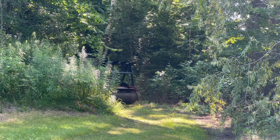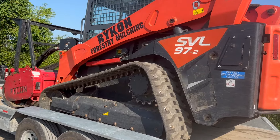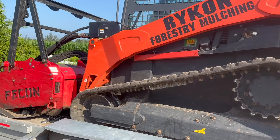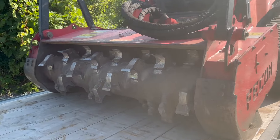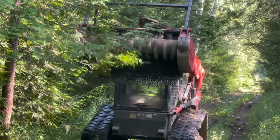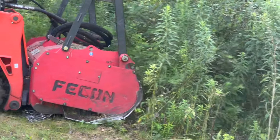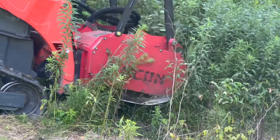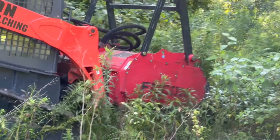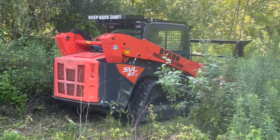Look what's coming — a skid steer with a brush hog. This machine is a beast. I needed a trail cut and then an open view to my cabin and the pond.